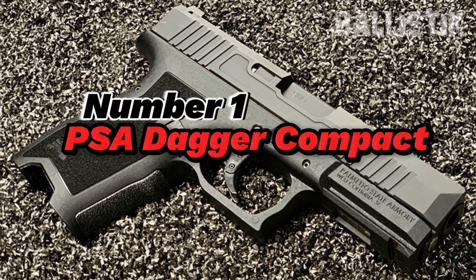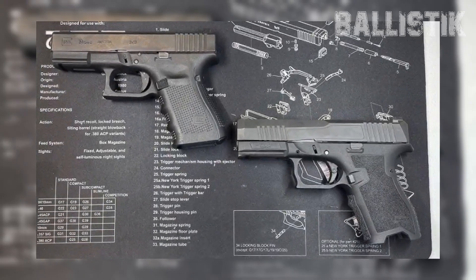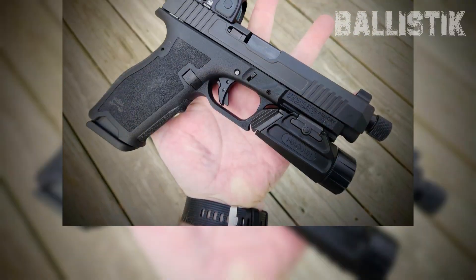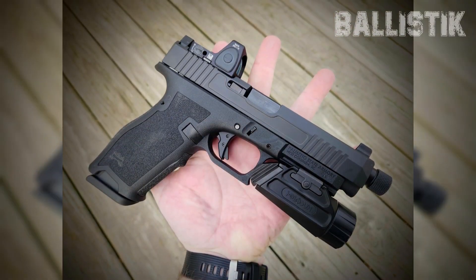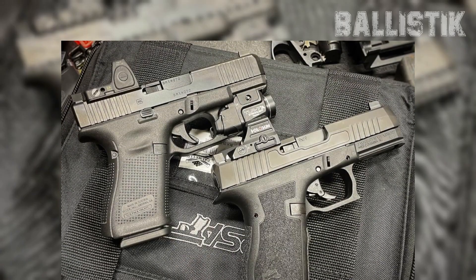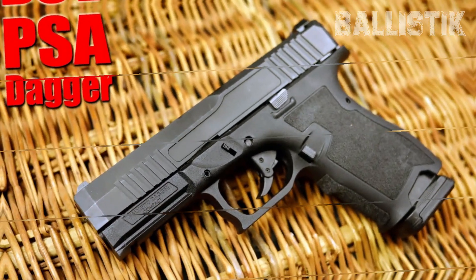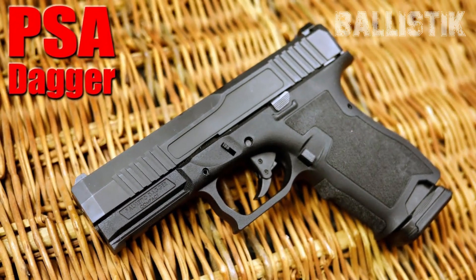Number 1: PSA Dagger Compact. Let's talk about the PSA Dagger Compact, a piece from PSA's lineup that's pretty close in vibe to the Glock 19 Gen 3. Now, it's not a copy-paste deal, but it's in the same cool club. And within the PSA Dagger lineup, the Dagger Compact is the star of the show. It's got that polymer frame and a striker-fired setup, just like you'd want.